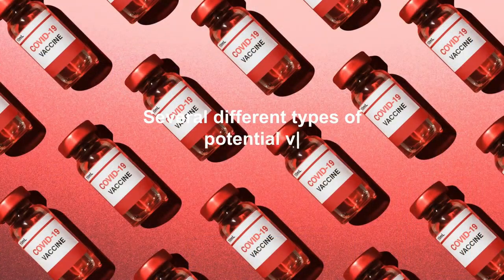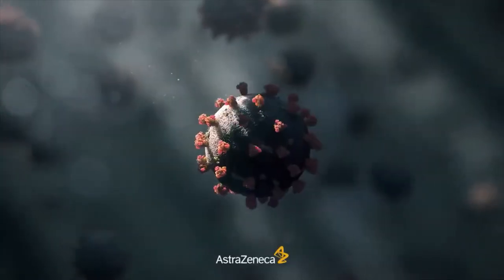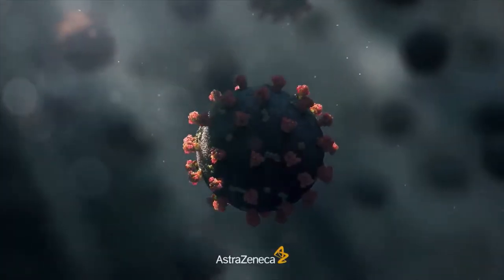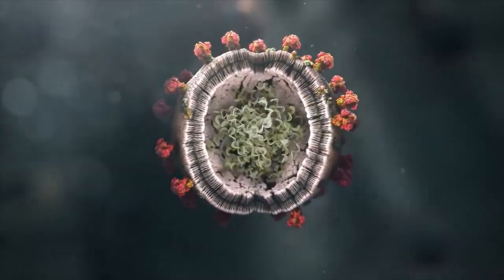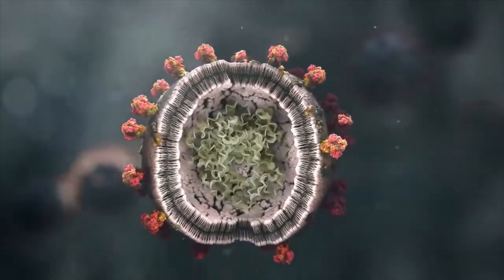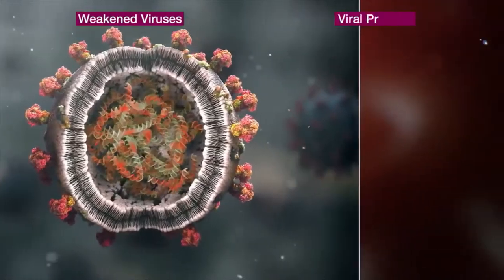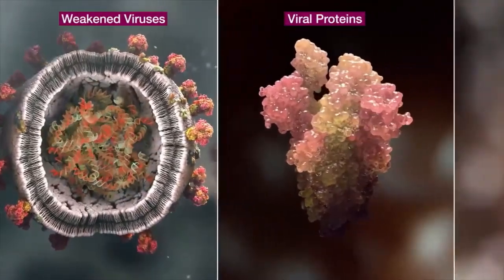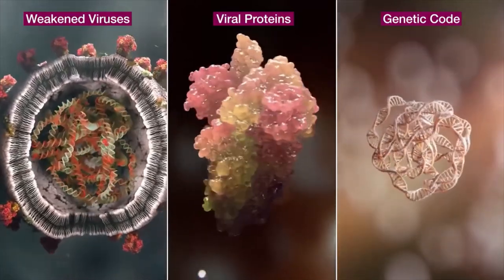Several different types of potential vaccines for COVID-19 are in development, including inactivated or weakened virus vaccines, which use a form of the virus that has been inactivated or weakened so it doesn't cause disease but still generates an immune response; and protein-based vaccines, which use harmless fragments of proteins or protein shells that mimic the COVID-19 virus to safely generate an immune response.